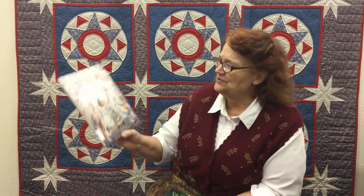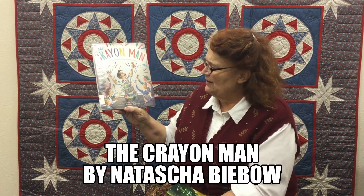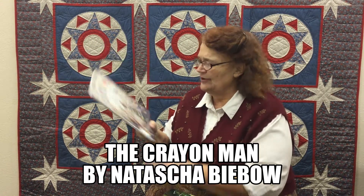Have you ever used crayons to color — hopefully on paper, not on the wall? This is a book about the man that invented them. We didn't always have crayons. It's called The Crayon Man: The True Story of the Invention of Crayola Crayons, by Natasha Bilbo, illustrated by Steven Salerno.